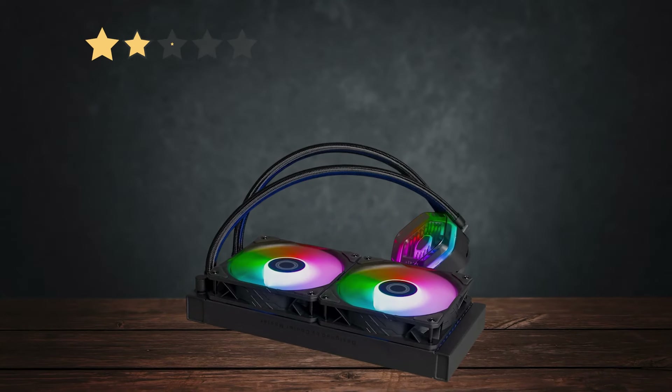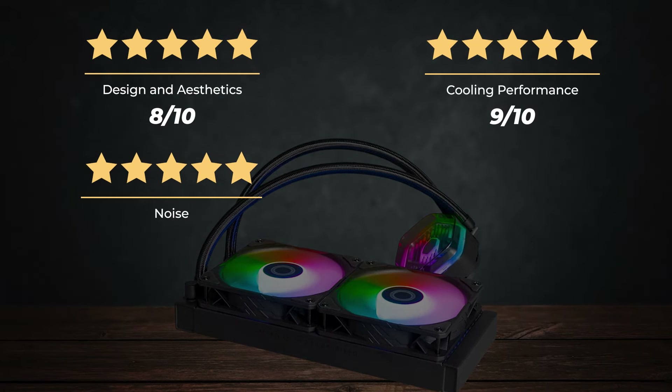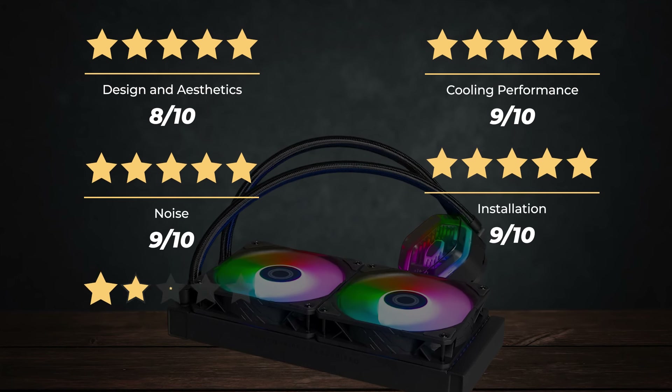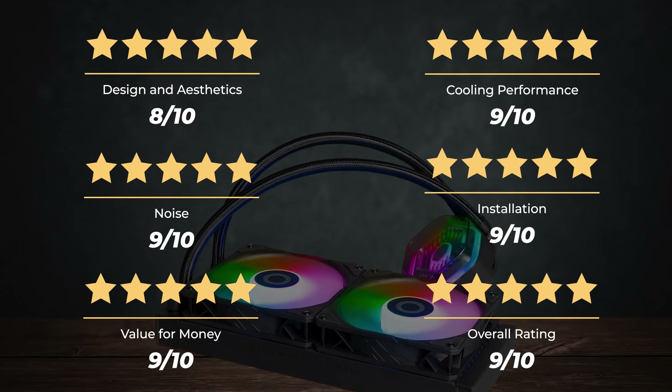Ratings for the Cooler Master Master Liquid 240 Atmos ARGB: Design and Aesthetics 8/10, Cooling Performance 9/10, Noise 9/10, Installation 9/10, Value for Money 9/10 — for an overall rating of 9 out of 10.